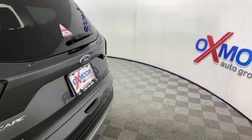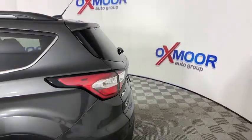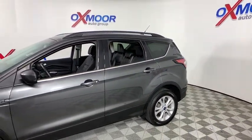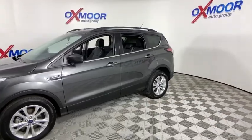Looking for the right vehicle? Check out the 2017 Ford Escape. Gas engines flex, tow, sip and go with Ford Escape. This vehicle has less than 45,000 miles.